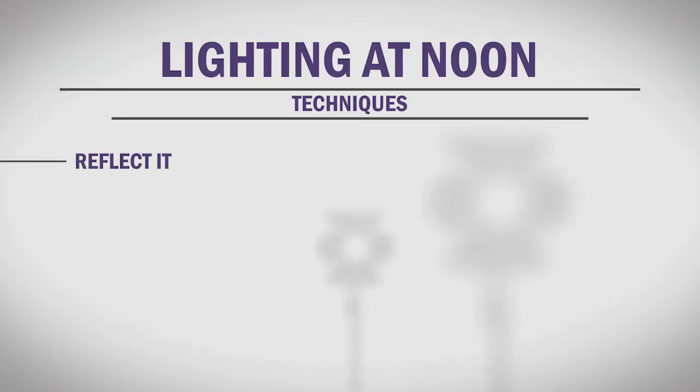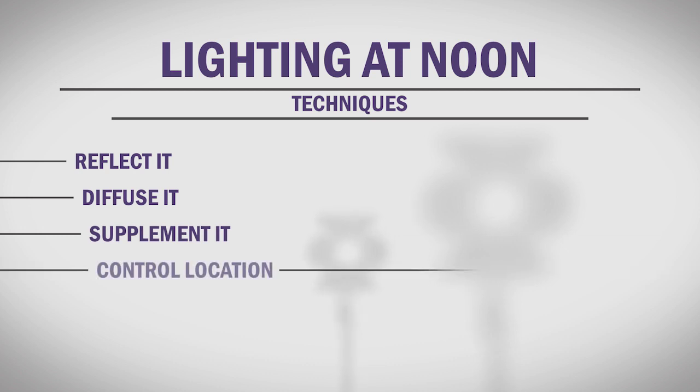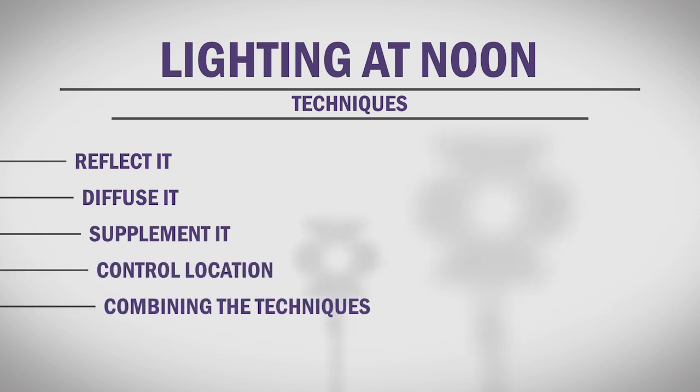So, what can you do? When it comes to the sun, you have a few options: reflect it, diffuse it, supplement it, or control your location. Many times you may need to use a combination of these options to get good results. First, let's talk about reflecting the sun. When it comes to reflection, you have three main tools to help: reflectors, whiteboards, and even your location.